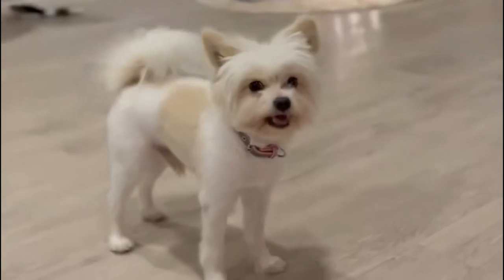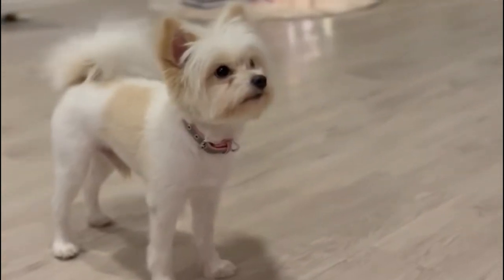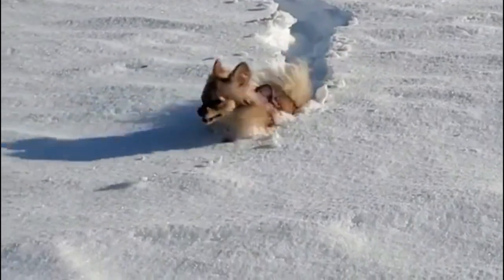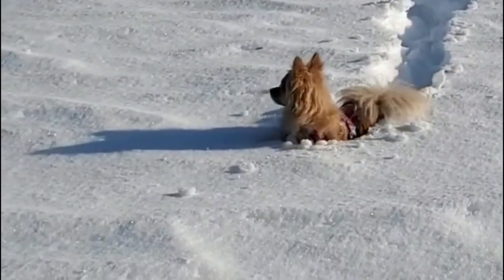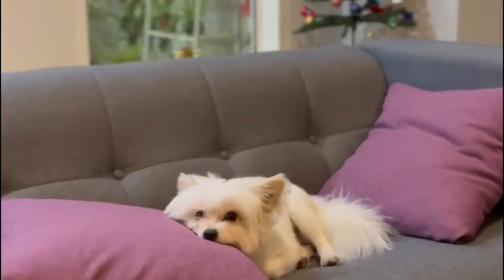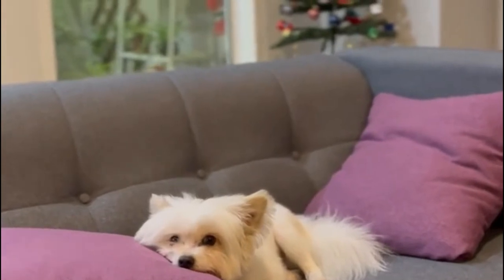Number 6: Pomapoo. Pomapoos are never any more massive than 12 pounds. They do well in apartments and small homes and don't need a large yard, as they require little exercise. They do need a lot of attention and will bark excessively if not appropriately trained. Pomapoos do well with single owners, but larger families will run into problems.